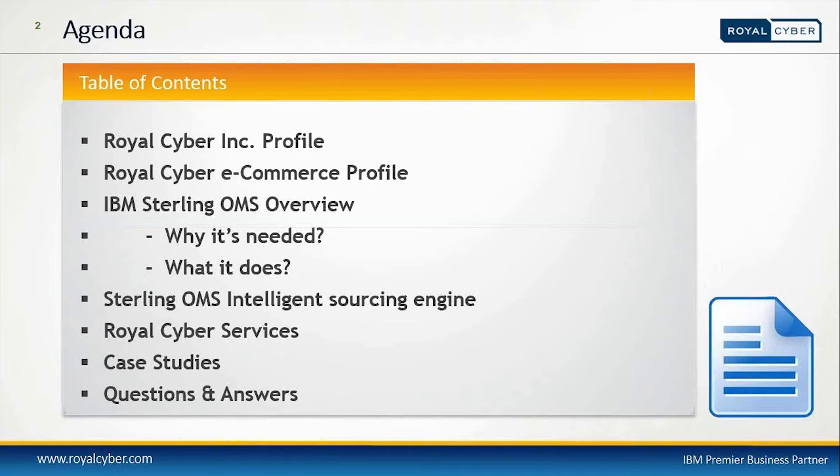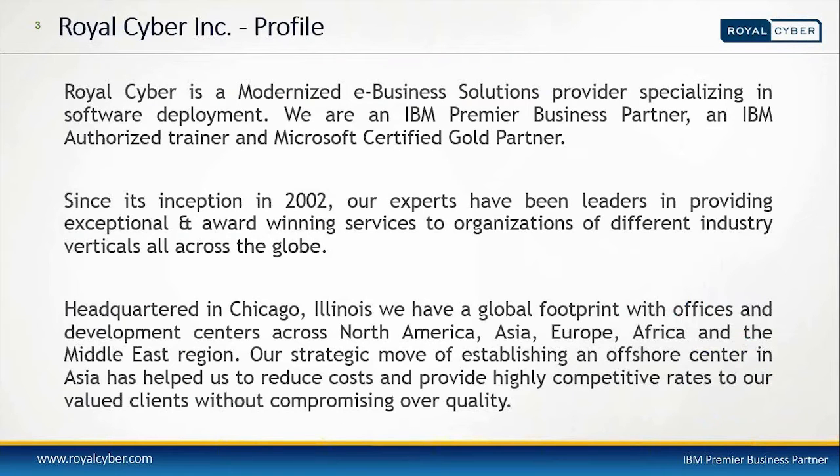Royal Cyber is a modernized e-business solution provider specializing in software development. We are an IBM Premier business partner, an IBM authorized trainer, and Microsoft certified gold partners. Since our inception in 2002, our experts have been leaders in providing exceptional and award-winning services to organizations across different industry verticals. We have our main headquarters in Chicago, Illinois, and a global footprint with offices and development centers across North America, Asia, Europe, Africa, and the Middle East region.